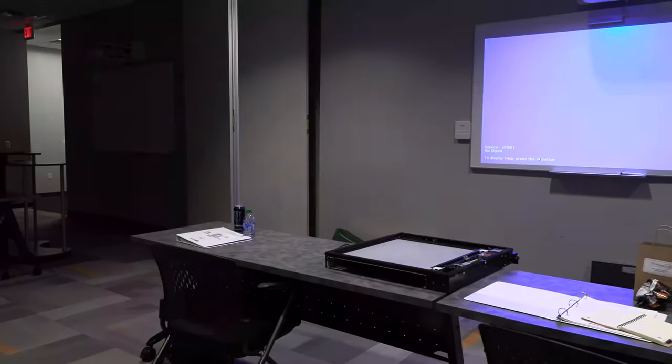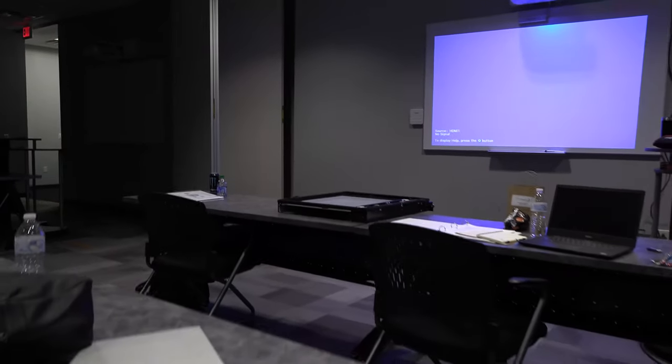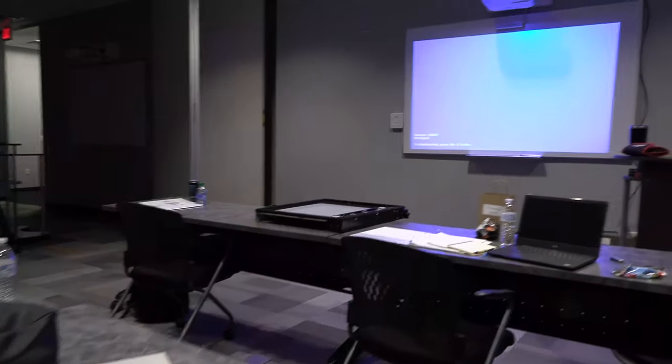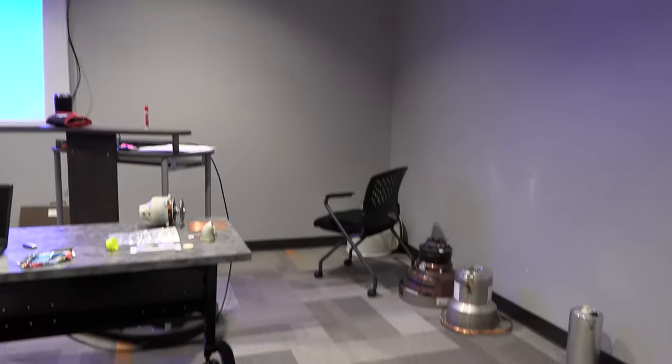This is a hands-on class — you can see props absolutely everywhere in the classroom. It's very cool that they have that capability because I've been to many trainings where it's just slideshows. Here, they are fully hands-on.